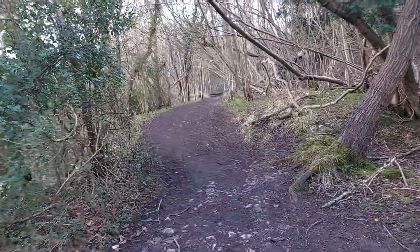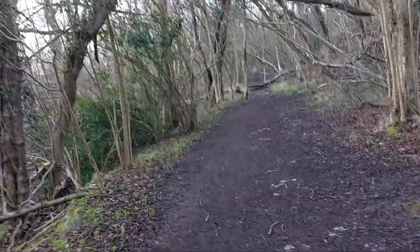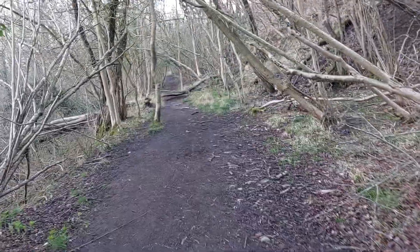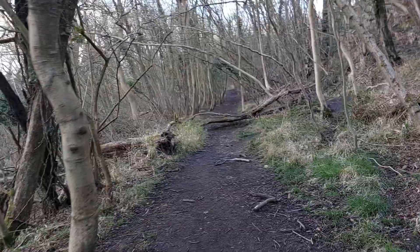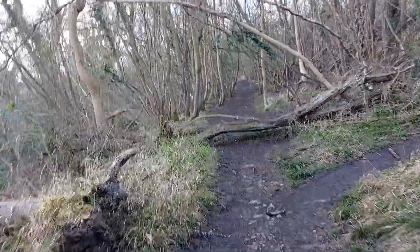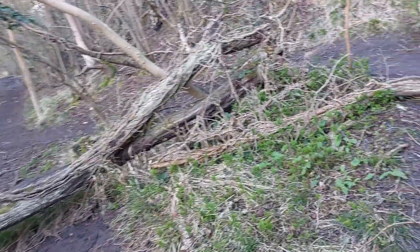So here we are exploring the Telford T50-mile trail, which is also at the same time a section of the Rican Forest Trail. And here's the fallen tree we saw in my previous video.